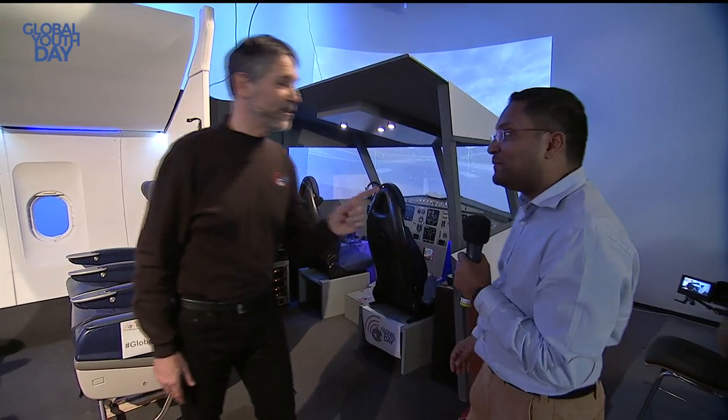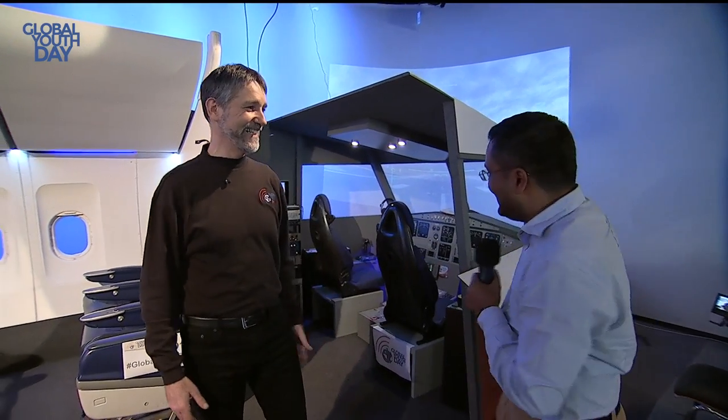It was built by two Stephans who work here at Stimme, and it's an actual working simulation of a plane. Some people were confusing the set as a real airplane, so the Stephans must have done a very good job building it. Shall we go into the cockpit and take a little tour around?